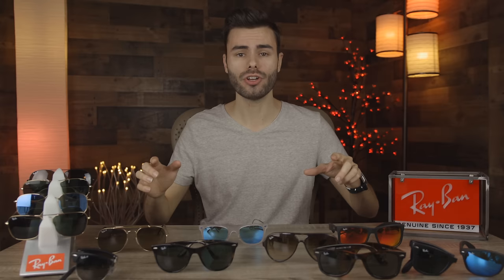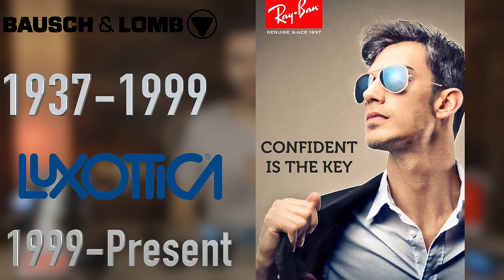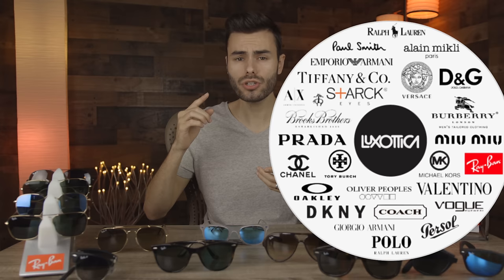Ray-Ban has been around all the way since 1937, and since then they've actually only been owned by two different owners: BL Ray-Ban, who owned them from 1937 all the way to 1999, when Luxottica purchased them for around $600 million. And they also own tons of other huge sunglass companies like Purcell, Oakley, and many more.